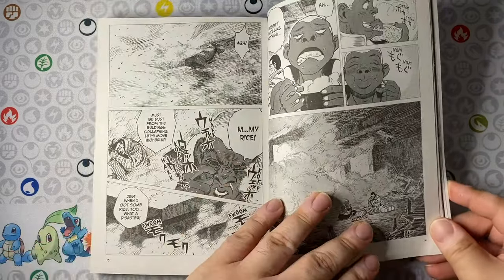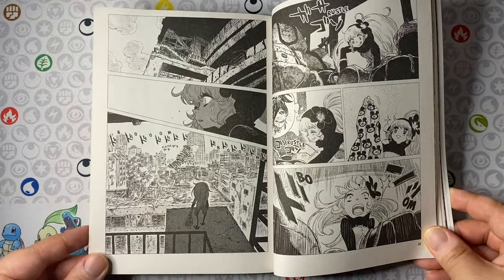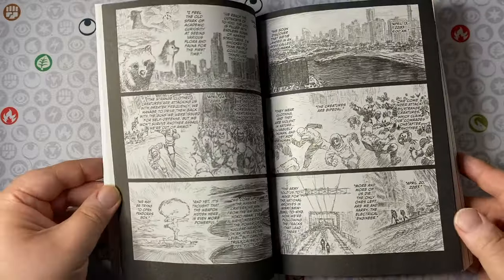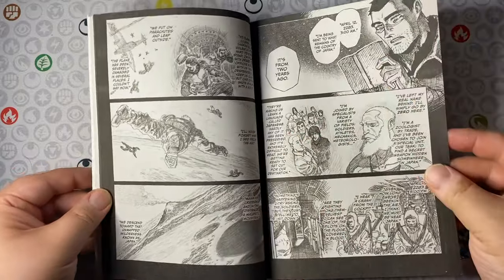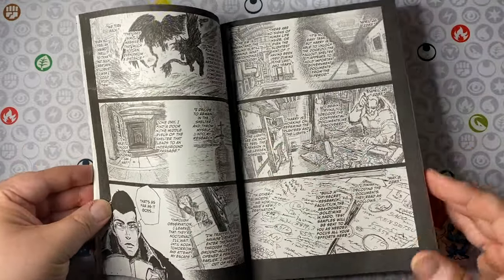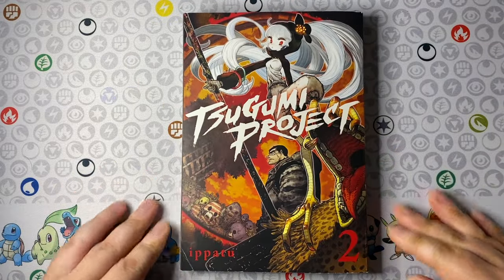The main thing that happens here is they find one of the station facilities that was like a bunker for the previous generation, and once inside they discover that one of the last persons who died there had a journal detailing what they've experienced and offering clues about the weapon and future volumes. The art is breathtaking and badass — Ipatu has done a magnificent job. This is an action series through and through; highly recommend Tsugumi Project.